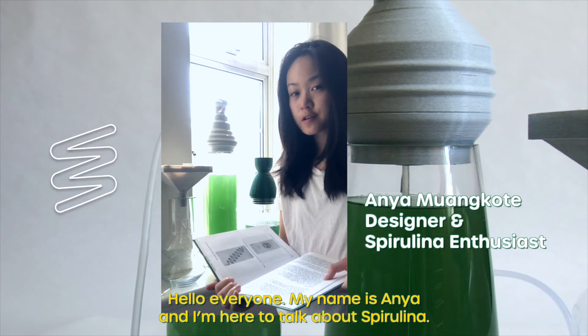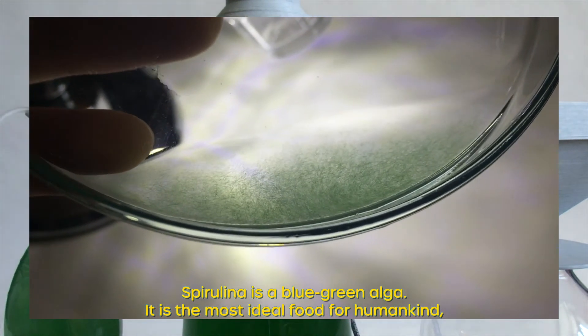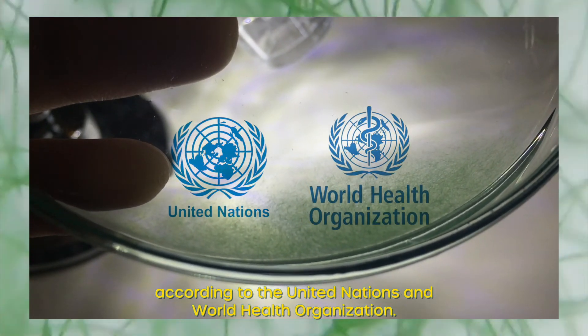Hello everyone, my name is Anya and I'm here to talk about spirulina. Spirulina is a blue-green alga. It is the most ideal food for humankind, according to the United Nations and World Health Organization.